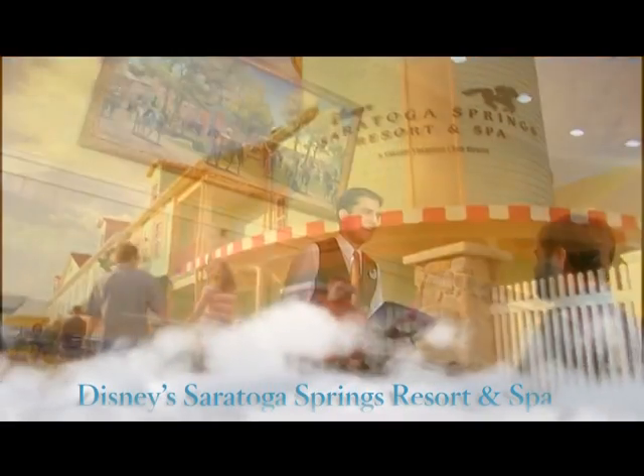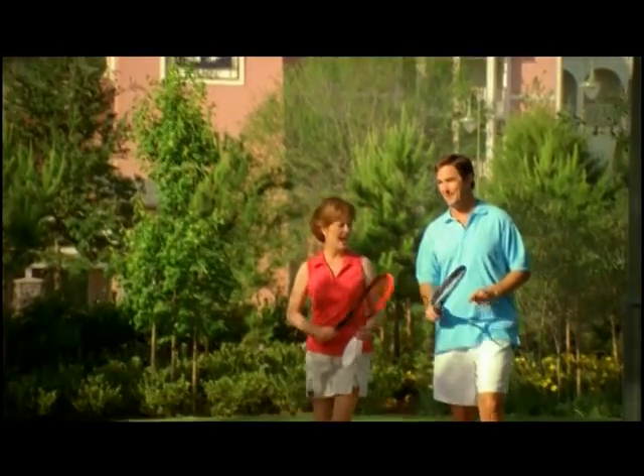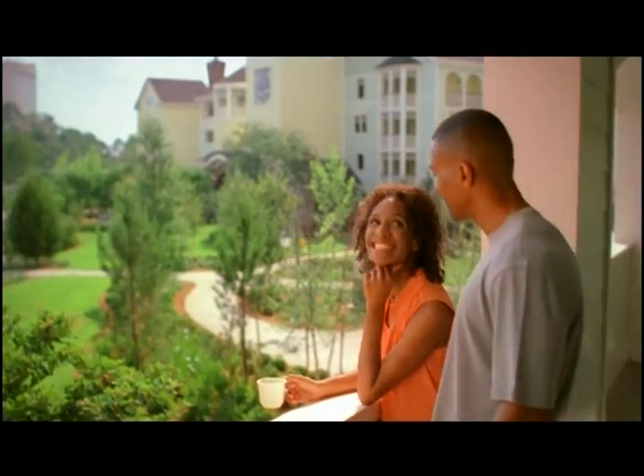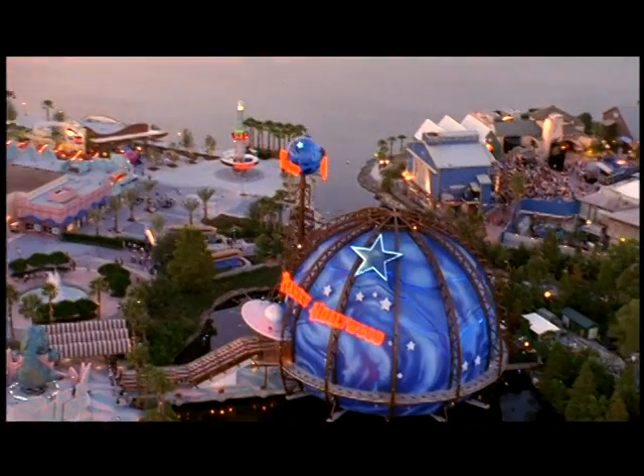This is Disney's Saratoga Springs Resort & Spa. This place is fantastic, like something straight out of Upstate New York, except it's right across from the Downtown Disney area.